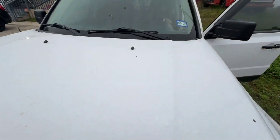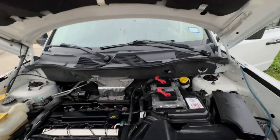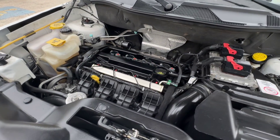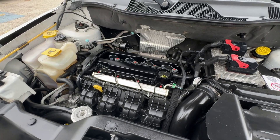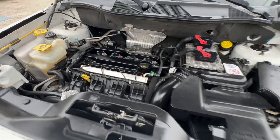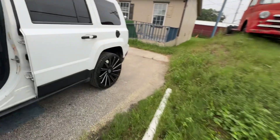Let's check it under the hood real quick. That's your 2.4 liter 4 cylinder.